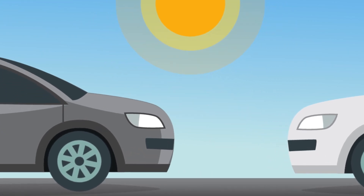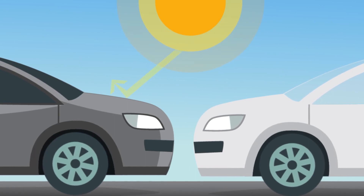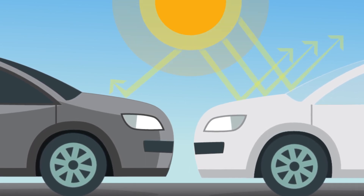Have you ever touched the outside of a dark car and then a light one on a sunny day? The light car probably feels cooler because it's reflecting more sunlight.